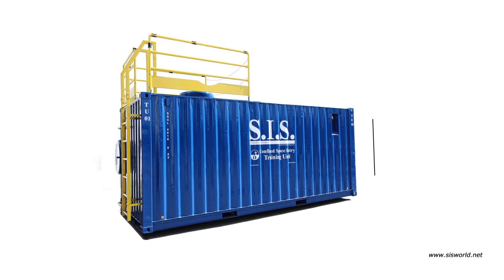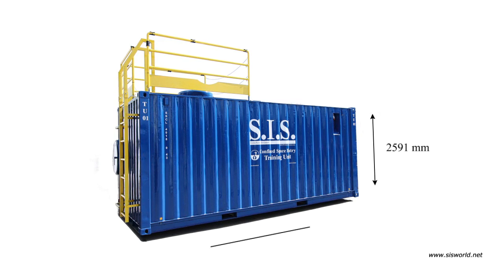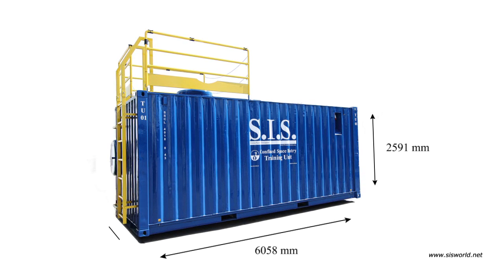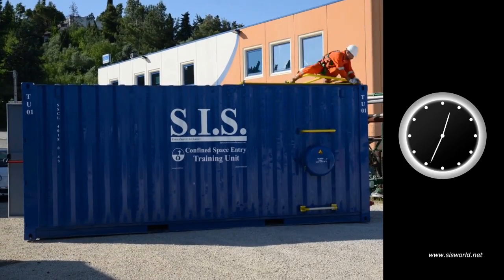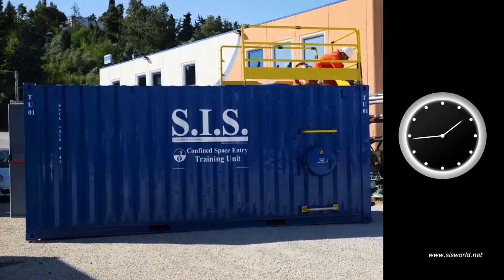The choice of standard container dimensions for the Confined Space Entry Training Unit has been taken in order to optimize transportation and service delivery at the customer site. SIS's Confined Space Entry Training Unit can be rigged up easily and quickly.